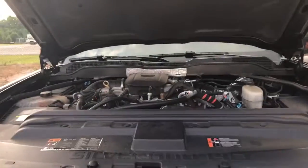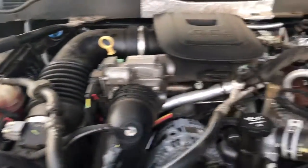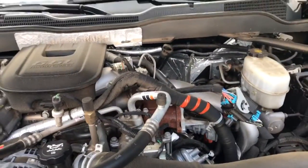All right, Miss Jewel, I do have the hood up on the 3500 for you so you can see in here. This was a daily driver — it is kind of dirty, so it does have to be detailed out.